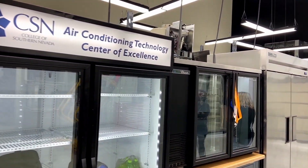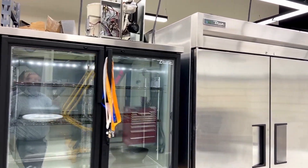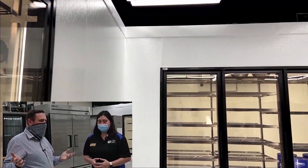This is the College of Southern Nevada's Air Conditioning Center of Excellence. We're in Las Vegas, Nevada. We have many campuses, but this particular one is dedicated to air conditioning technologies. The whole campus is just air conditioning. Absolutely. How cool is that?